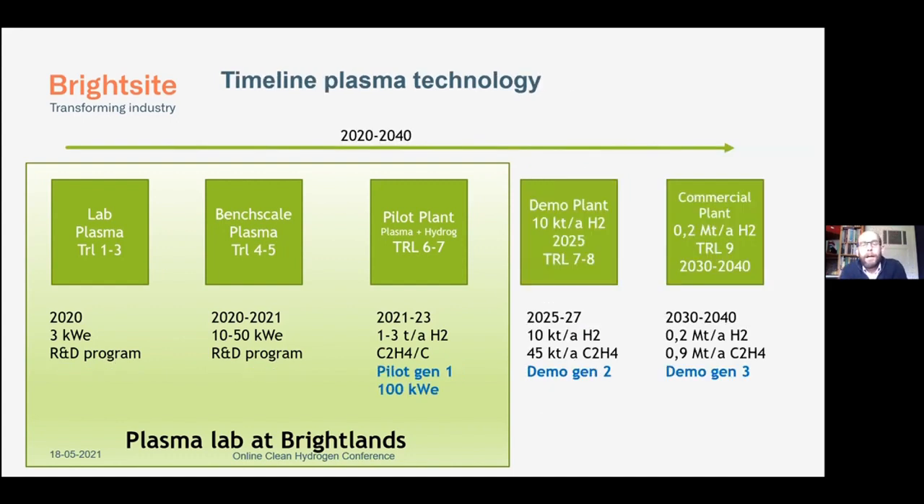Looking at the timeline: these three systems and the knowledge we build up should result in a demo plant foreseen in 2025–2030, where we already want to be able to produce 10 kilotons of hydrogen annually. We see a real commercial plant between 2030 and 2040, where we want to go to mass production of hydrogen and acetylene or ethylene. This sounds quite far, but there's still quite some work to be done, and I think there's a lot of potential in this technology.